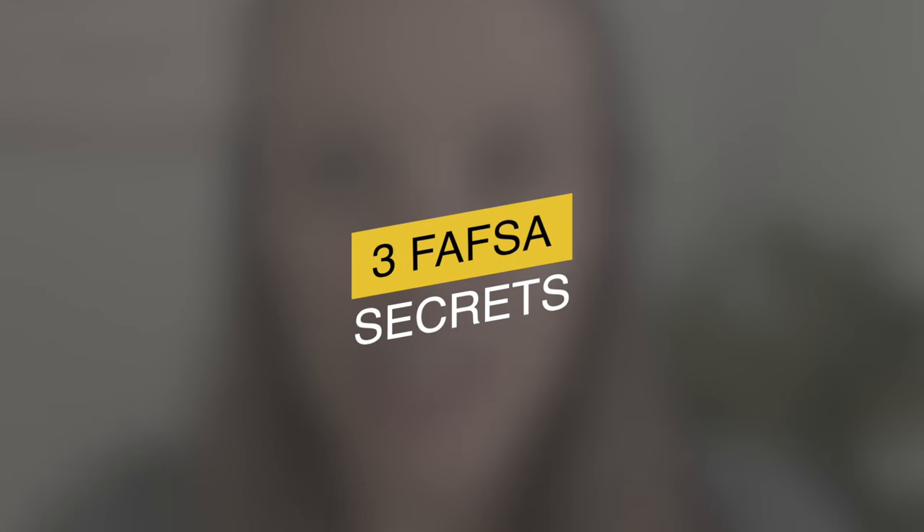When it comes to FAFSA, a lot of families ask me, what can I do to get the most financial aid? What can I do when it comes to FAFSA to get the most money from these universities? In today's video, I want to give you three specific actions that your family can do to increase the chances of you receiving financial aid.